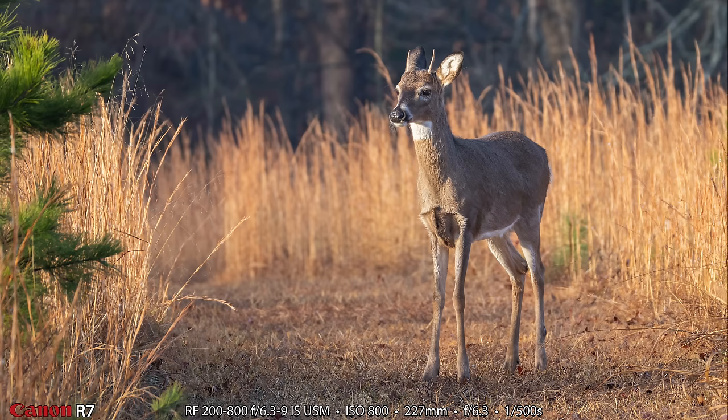Sometimes the R7 struggles to land focus with this lens, just like it does with the 100-500. I've been using electronic shutter and the very slowest drive mode, which I find works better than the faster ones. I might miss some shots because I'm not shooting super fast, but more of the shots I do take are in focus than if I was using a fast drive mode. This is not the philosophy that a lot of YouTube photographers take, but it's what I've been working with and it often works pretty well for me.